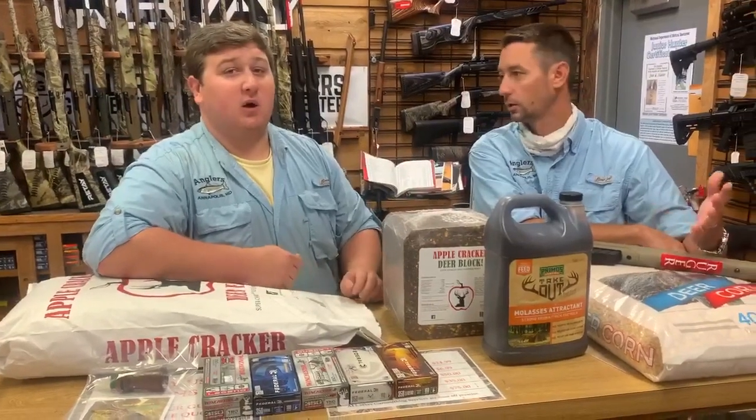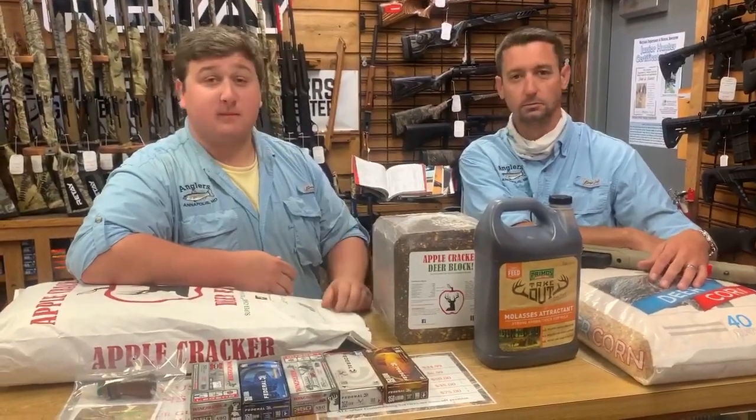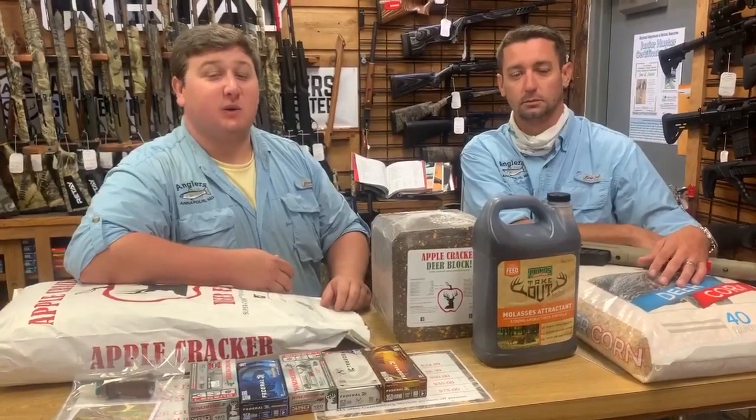Come on in — get some molasses, some deer corn, 350 Legend rifles, pick up some ammo all at once. All right guys, we'll see you next week on another episode of Guns and Stuff.